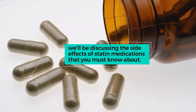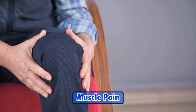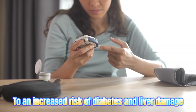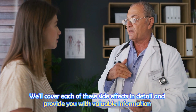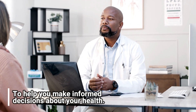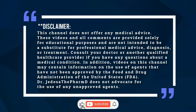In this video, we'll be discussing the side effects of statin medications that you must know about — from muscle pain and digestive issues to an increased risk of diabetes and liver damage. We'll cover each of these side effects in detail and provide you with valuable information to help you make informed decisions about your health. Hi, I'm J. Doss, PharmD. Welcome, and please like and subscribe to the channel.